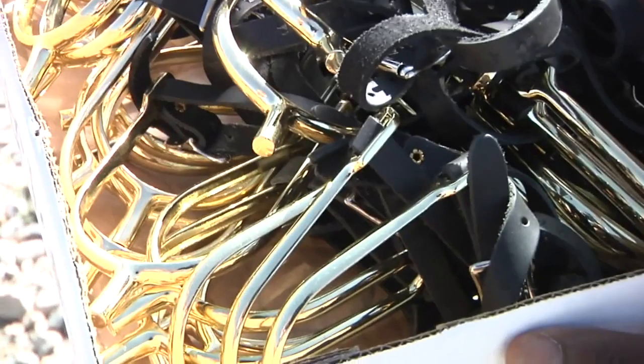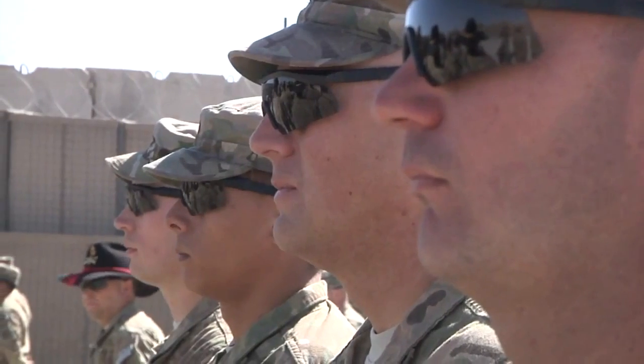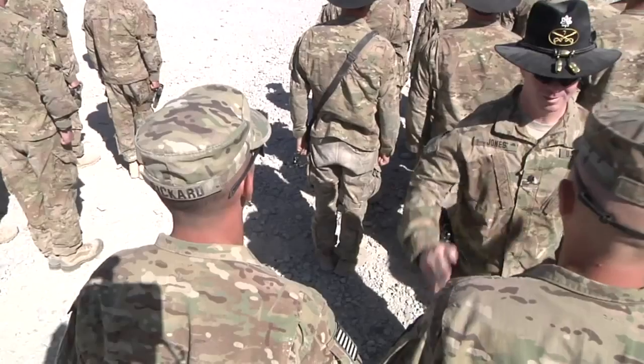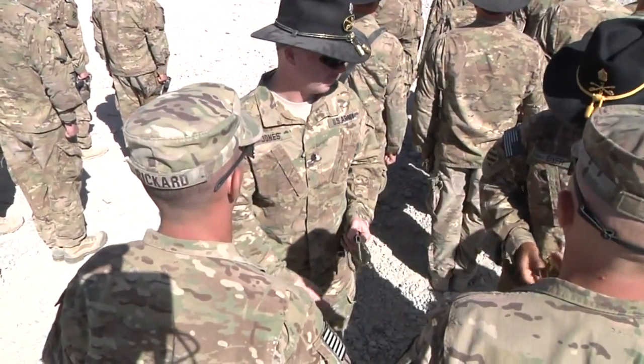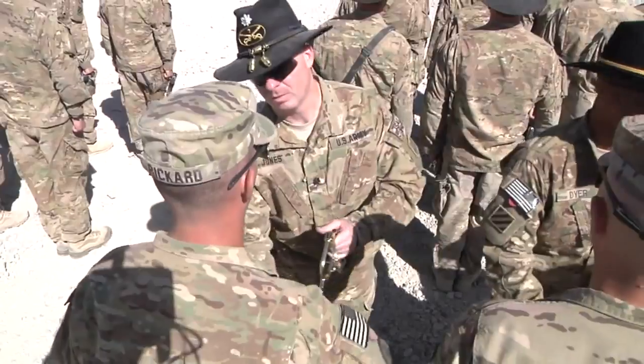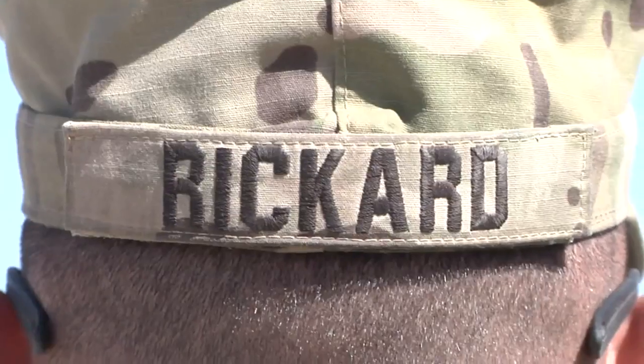They weren't given spurs because they weren't trained enough on their horses. They were given plenty of room when they rode, basically looked upon as the new troopers. Once they went through the specific training, they were awarded their spurs and able to wear them, thus being part of the cavalry and part of the tradition of wearing them.